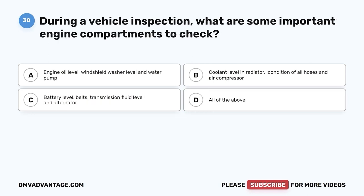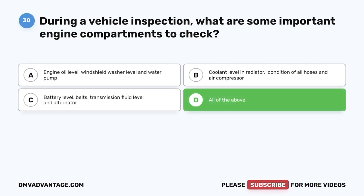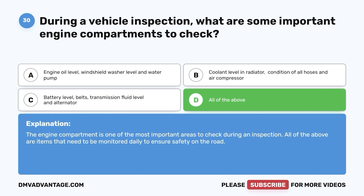Question thirty: During a vehicle inspection, what are some important engine compartment items to check? A, engine oil level, windshield washer level, and water pump; B, coolant level and radiator, condition of all hoses, and air compressor; C, battery level, belts, transmission fluid level, and alternator; D, all of the above. The correct answer is D. The engine compartment is one of the most important areas to check during an inspection. All of the above are items that need to be monitored daily to ensure safety on the road.